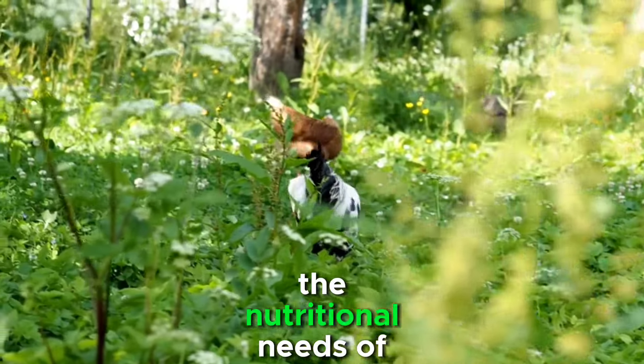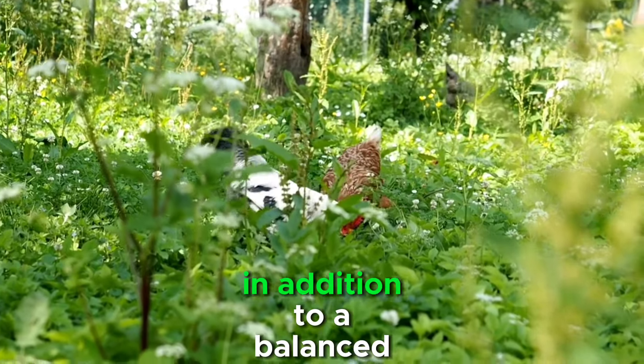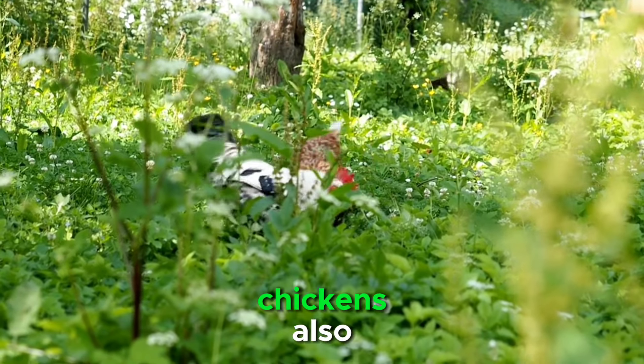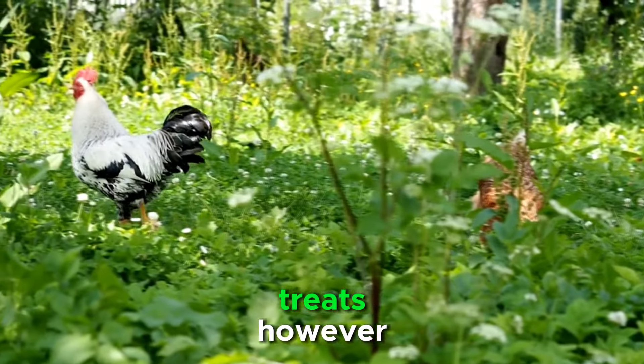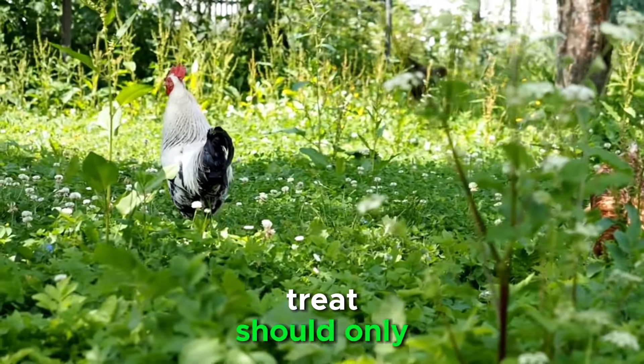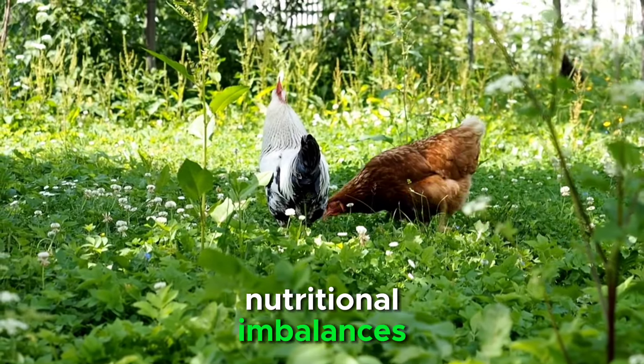Understanding the nutritional needs of your specific flock will ensure optimal health and productivity. In addition to a balanced feed, chickens also benefit from access to fresh water and supplemental treats. However, treats should only comprise a small portion of their diet, as overindulgence can lead to nutritional imbalances.